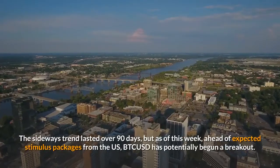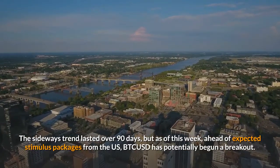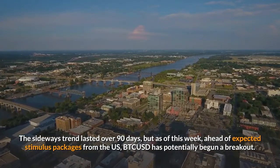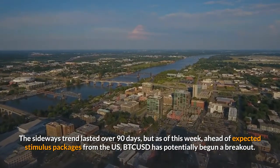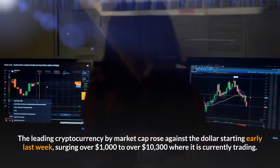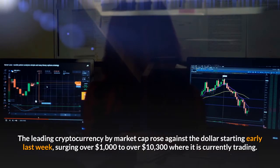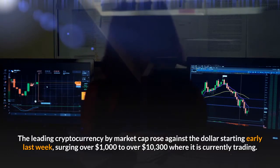The sideways trend lasted over 90 days, but as of this week, ahead of expected stimulus packages from the US, BTCUSD has potentially begun a breakout. The leading cryptocurrency by market cap rose against the dollar starting early last week, surging over $1,000 to over $10,300 where it is currently trading.